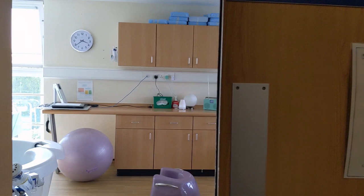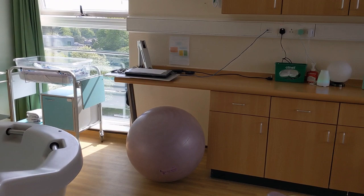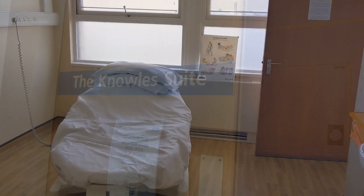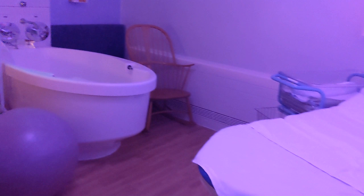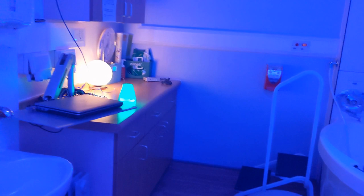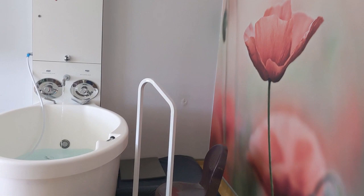Our Whiten room is our biggest room and features a large clover-leaf shaped birth pool. Noel's room is our light sensory room and contains one of the two smaller oval-shaped pools we have in the unit, combining the benefits of water and sensory lighting to create a very gentle and relaxing environment. Finally, Burkot room is another light, airy and relaxing room and contains the other oval pool.